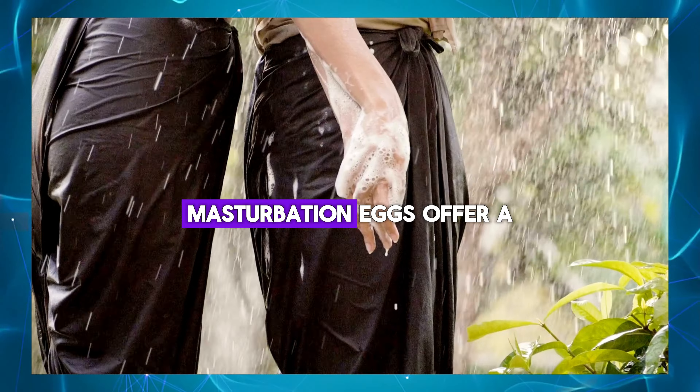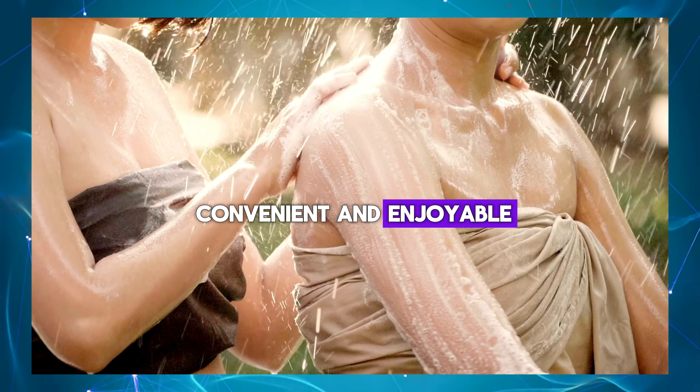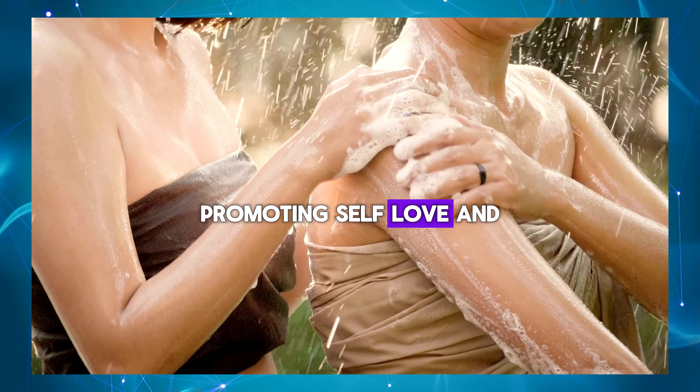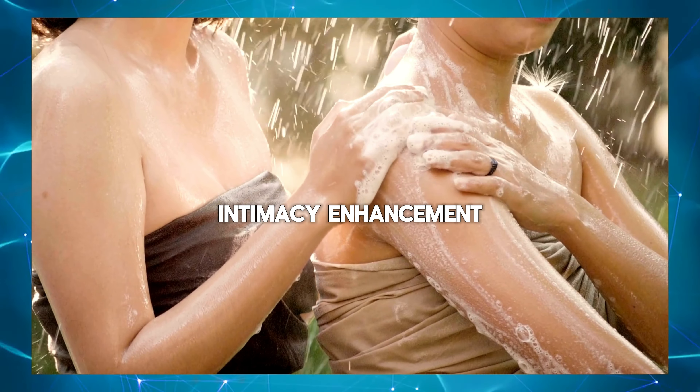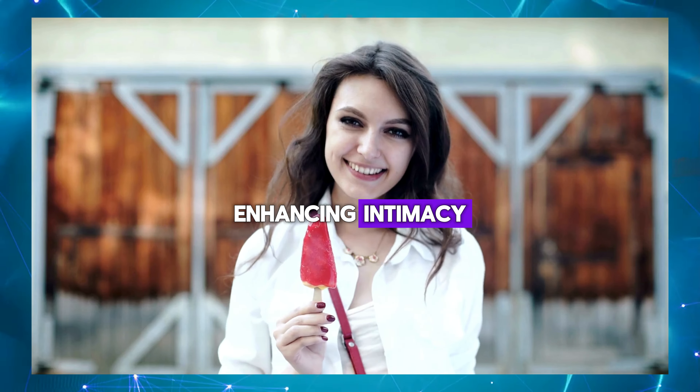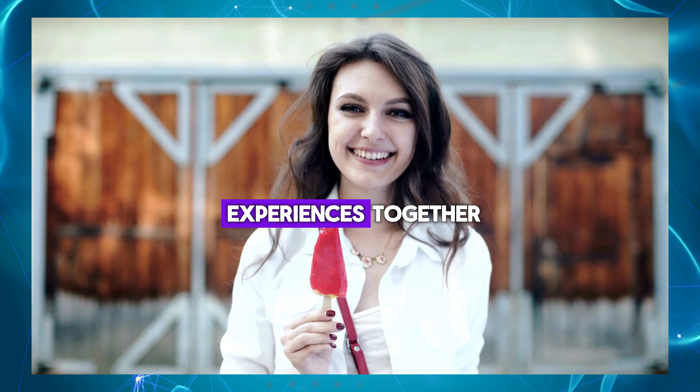Solo pleasure: masturbation eggs offer a convenient and enjoyable way for men to experience solo pleasure and self-care, promoting self-love and well-being. Intimacy enhancement: masturbation eggs can be incorporated into couples' play, enhancing intimacy and exploring new sexual experiences together.